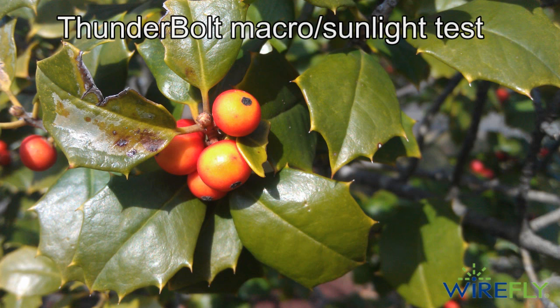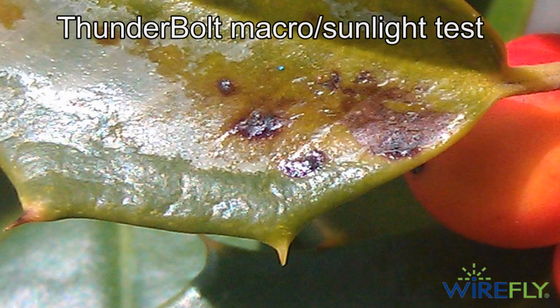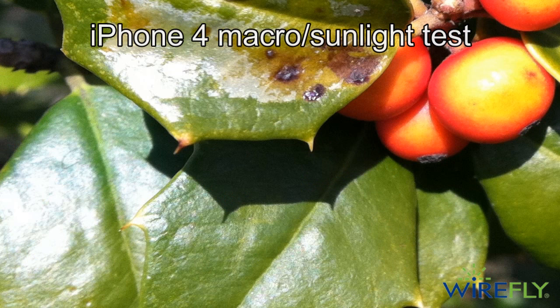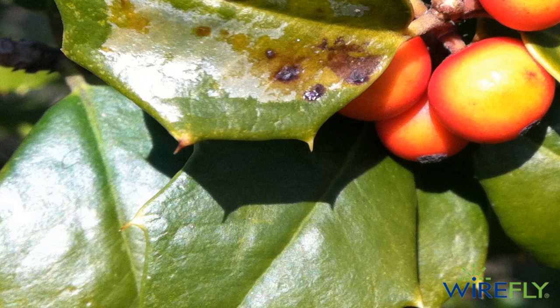The third picture I took was of a holly bush outside in direct sunlight, and both of those pictures came out looking very good — sharp, clear, and low noise. If you zoom in on the 8 megapixel shot from the HTC Thunderbolt, the clarity is really very nice. There's a point on one of the holly leaves that's just crystal clear on the Thunderbolt. It's not bad on the iPhone 4, but it's not nearly as good when you zoom in all the way. So in bright light, the clear winner to me was the Thunderbolt.